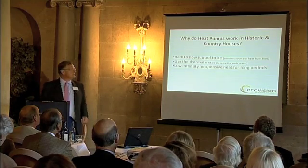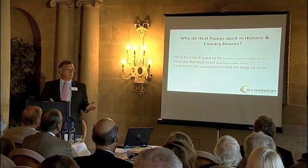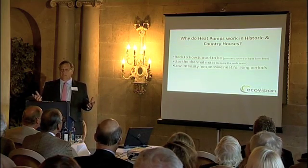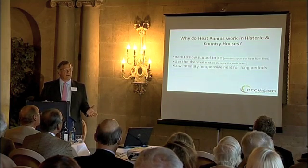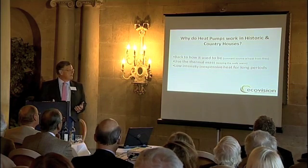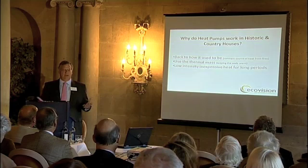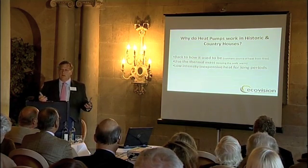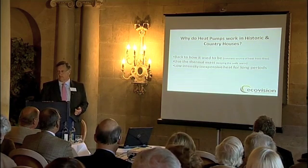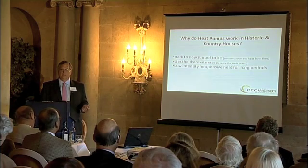Why do heat pumps work in historic and country houses? If you think back, fires used to be lit at five o'clock in the morning and sustained until midnight, so the whole body of the building was being heated. With central heating, we fire it up at six in the morning, turn it off at nine, and fire it up again in the evening — and the fabric of the building wasn't being kept warm. With a heat pump, you run it for much longer periods throughout the day, maintaining the heat of the building's fabric. Running lower temperature heat for longer means you spend a lot less money.